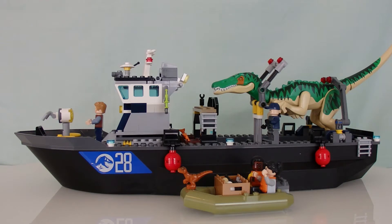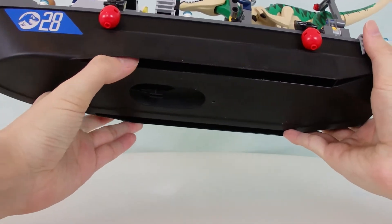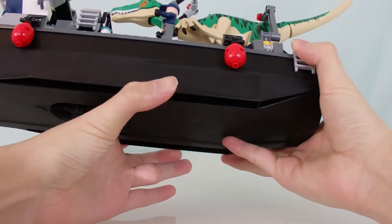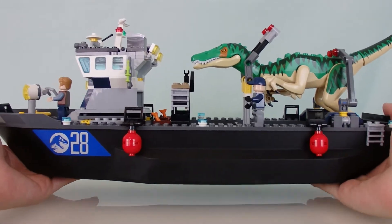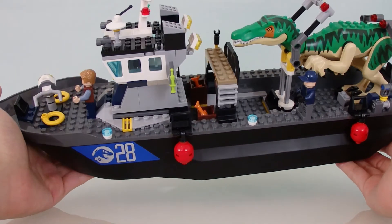This is the big set of the wave — the Baryonyx Dinosaur Boat Escape. It features a brand new Baryonyx figure, and when I say new I really mean new; there are some distinctive differences from the previous Baryonyx we've gotten. The boat is buoyant — it can float on water. So without further ado, let's get right into this set.